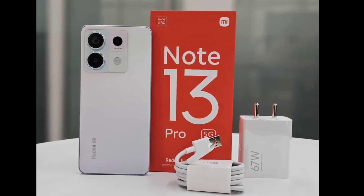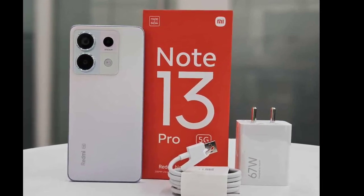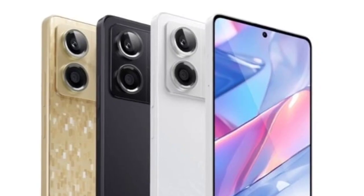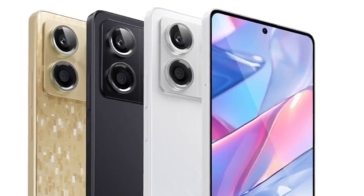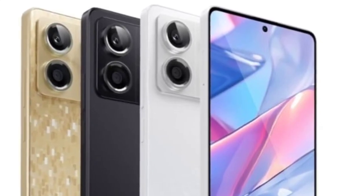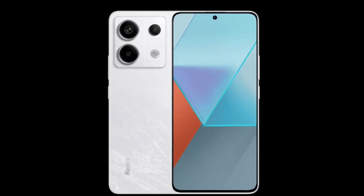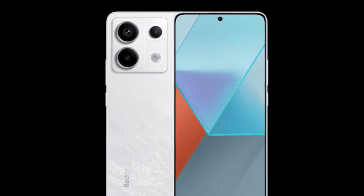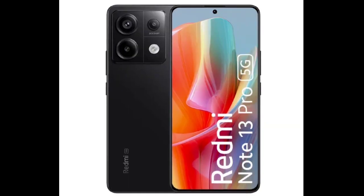The phone sports a 16-megapixel selfie camera and a triple camera system on the rear. The setup comprises an OIS-assisted 200-megapixel primary sensor, an 8-megapixel ultrawide unit, and a 2-megapixel macro shooter. The device offers multiple connectivity options such as dual SIM 5G, Wi-Fi 6E, Bluetooth 5.2, GNSS, and USB Type-C.